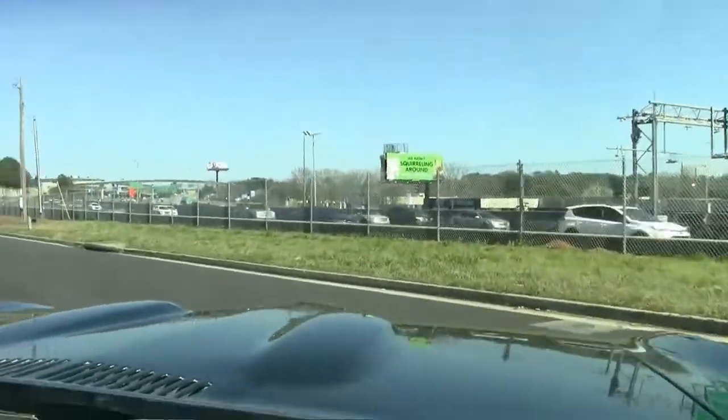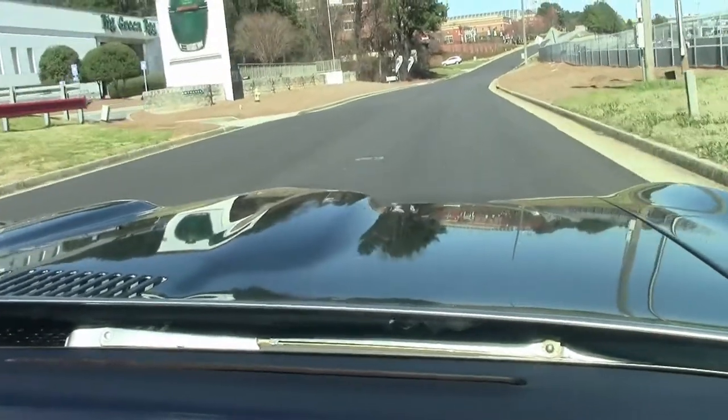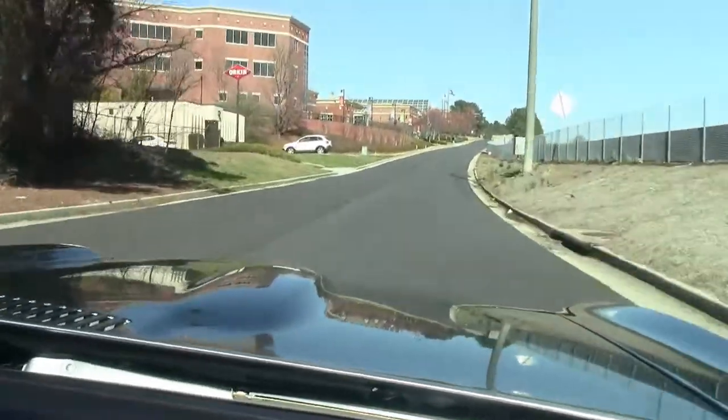We're going to take off and do a little drive so that you all can see as I pull out. Brings back a lot of memories. Wow, she shifts just like she should and runs down the road beautifully.